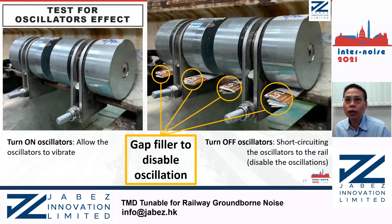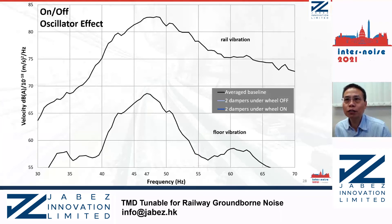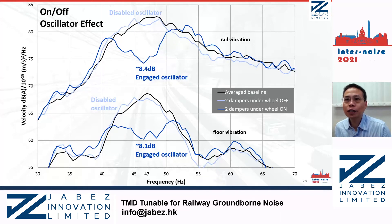In addition, we conducted tests to study the oscillator effect. Gap fillers were used to short-circuit the oscillators in order to study the vibration level with the oscillators being turned on and turned off — in other words, allowing or disabling the oscillations. The baselines are the P2 resonance wheel vibration at the rail and at the floor without damper installed. The light blue lines are the vibrations with two dampers installed under the rails but with the gap filler to disable the oscillators. The dark blue lines are the resulting vibrations after removing the gap fillers. We can see that the oscillators provide significant damping — around 8 dB vibration reduction at both the rail and the floor at the tuned frequency.